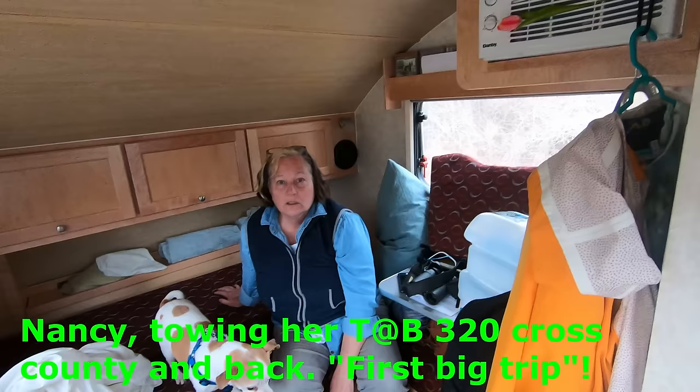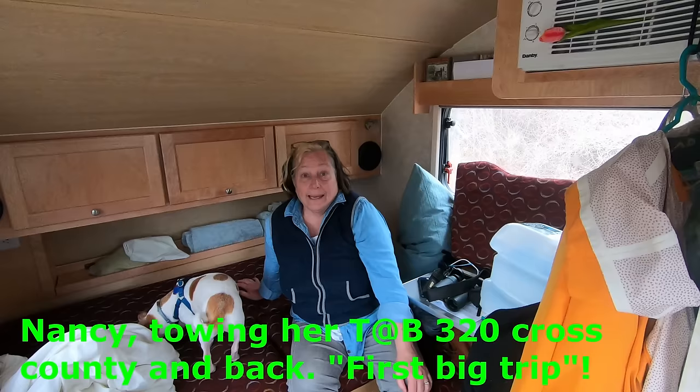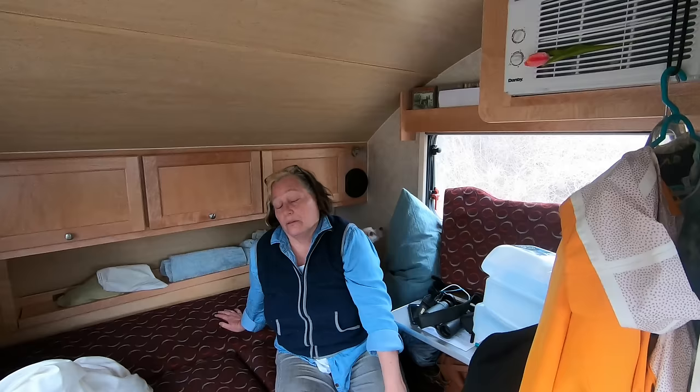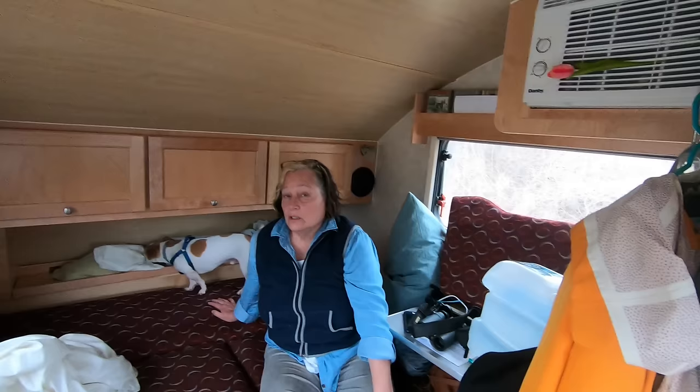My husband is also on this journey but he's riding his bicycle. He's riding his bicycle across the United States and back. So I'm carrying all of his gear. You go ahead - for the night? He rides up - not every night, no. We'll only meet each other about every week or so.